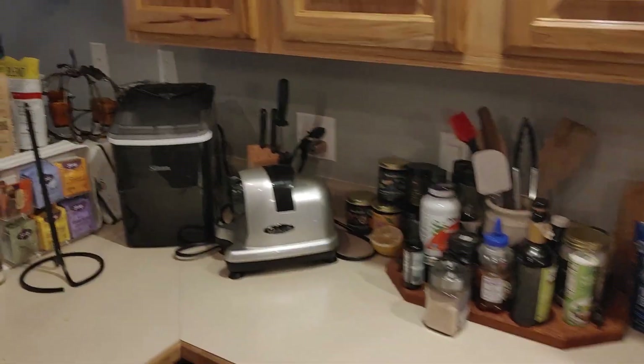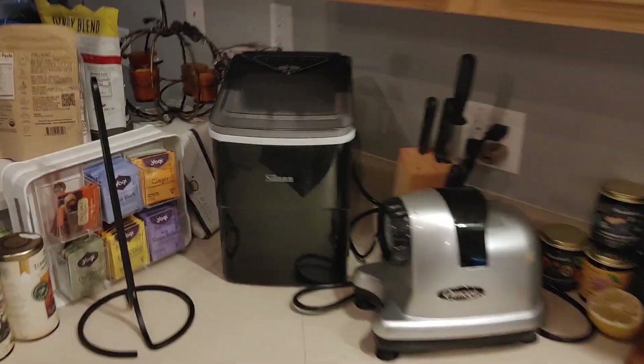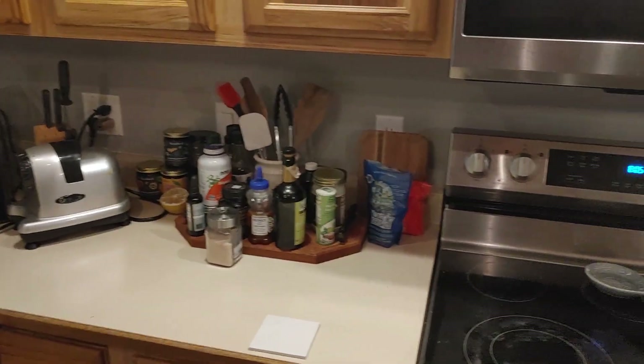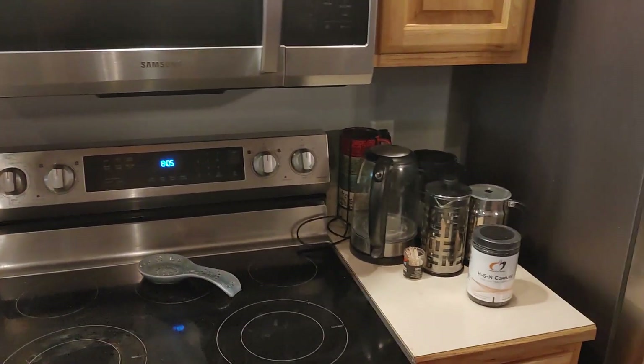Are you leaving any of these? Looks like pasta makers. Are those packed up? Let's take a screenshot, tell me what to do with all of them.